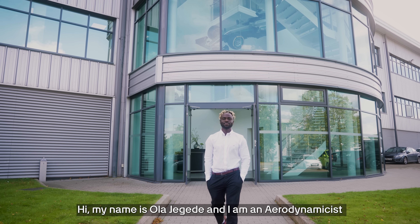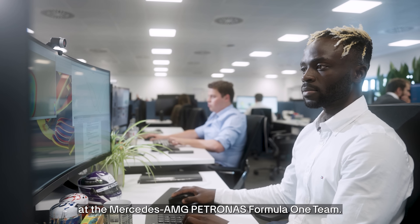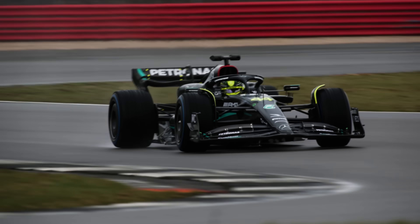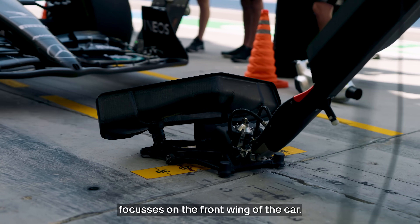Hi, my name is Ola Jägede and I'm an aerodynamicist at the Mercedes-AMG Petronas Formula 1 team. My group within the aerodynamics department focuses on the front wing of the car.